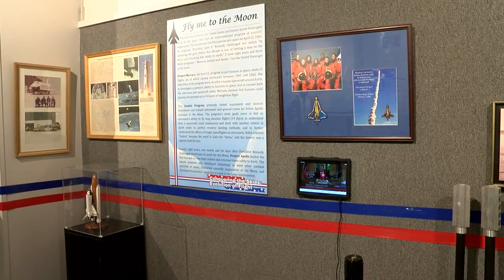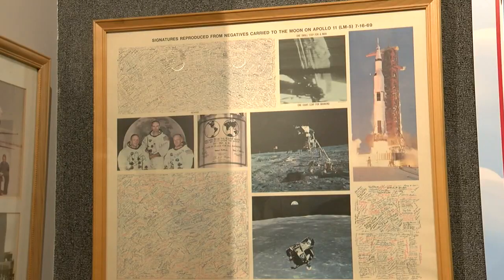We can't leave out NASA during our flight exhibit. The shuttles are technically part of flight, so we want to showcase a little bit of NASA. Make sure you also check out our website and our Facebook page to see all the free stuff.